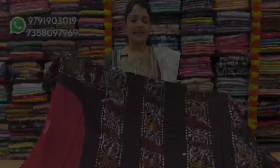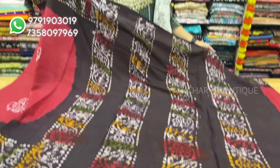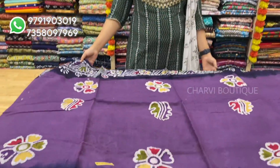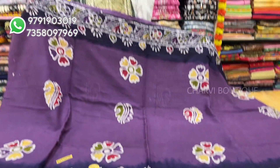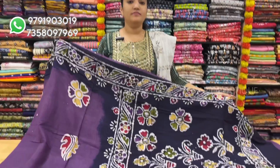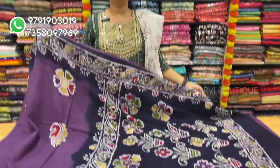This color is red with brown. It comes with a running blouse. Sari price is $8.50.